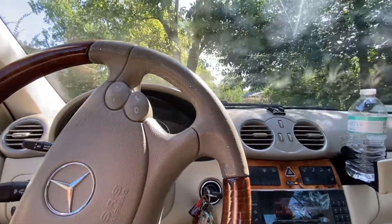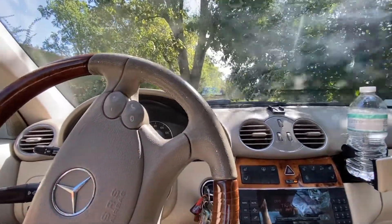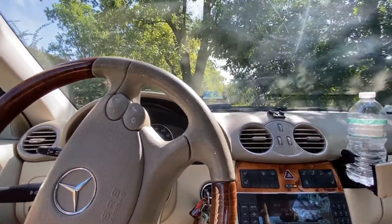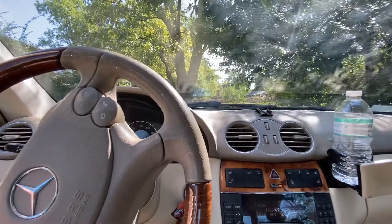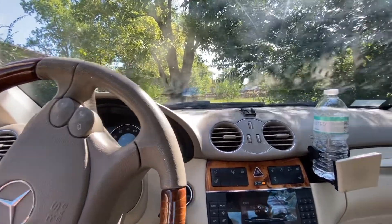So I'm hoping this is something as simple as just my idle needing to be adjusted, but I'm worried that it's something a little more serious. So if anybody out there has had this issue on a Mercedes and figured out what the problem was, let me know in the comments below what you think it might be. I'm definitely not an expert in Mercedes and I'm hoping it's just a simple fix.